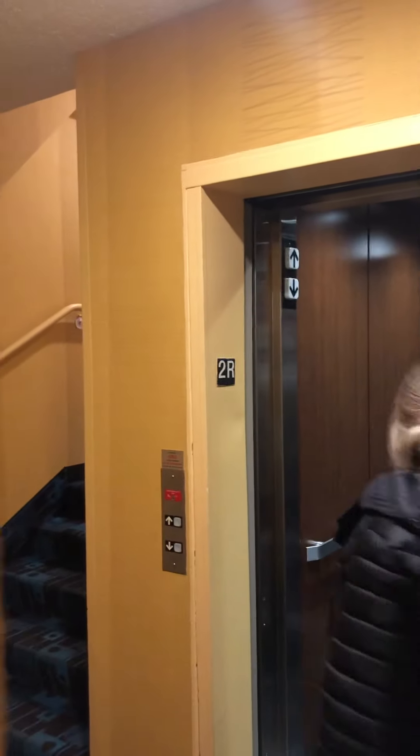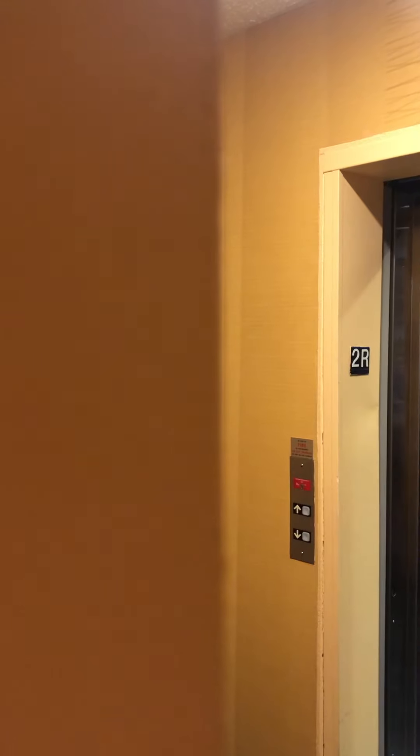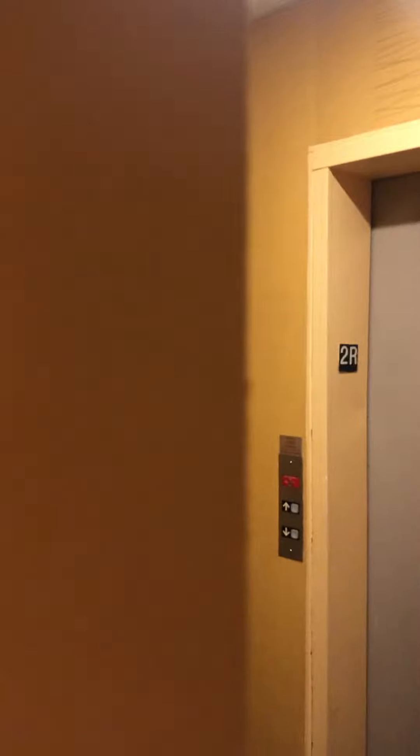We'll watch the door close. Why are you watching the door close? I'm an elevator enthusiast. Then tell us how to get to the first floor. The first floor is actually downstairs. Oh, we need that one.